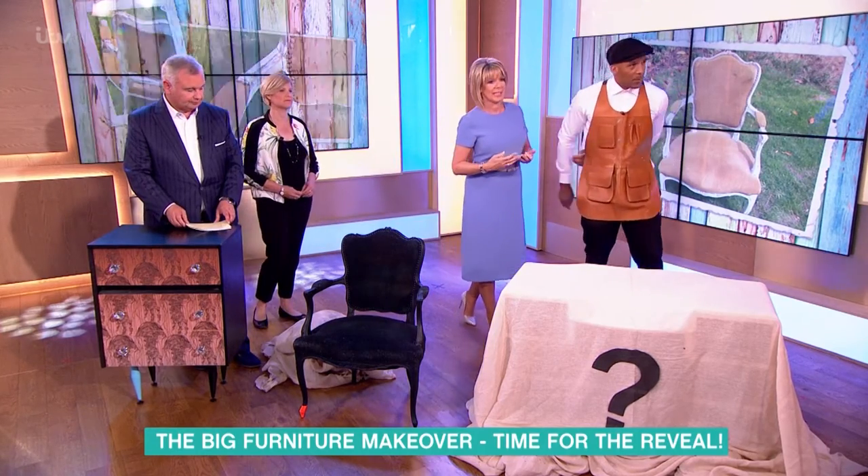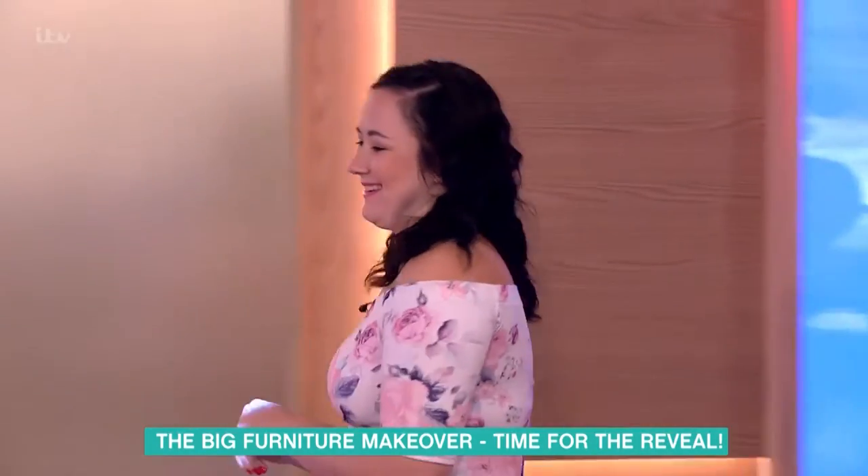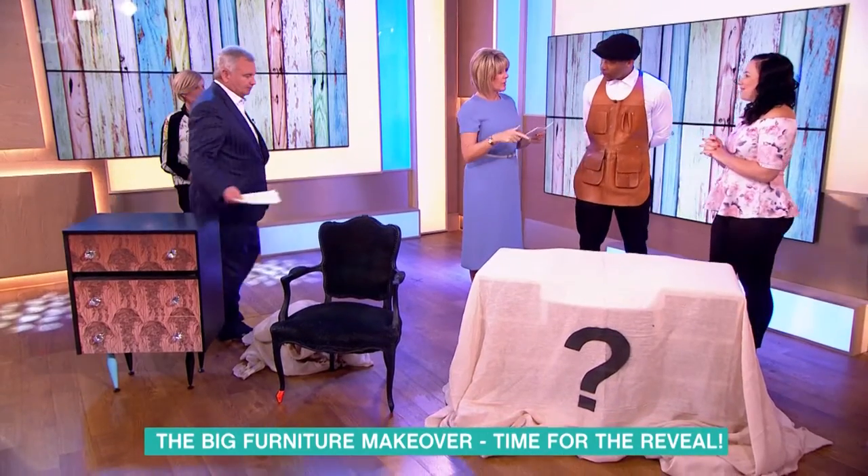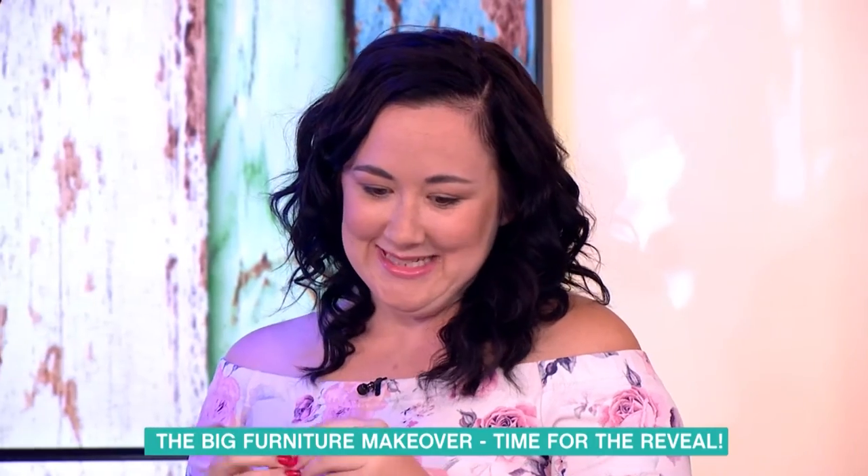And we've got Stacey Hale. Hiya, Stacey. Hi. How are we doing? Come on in. You all right? I'm intrigued to find out what this is. Stacey, tell us what this piece of furniture is and how you came about it. What's the story?